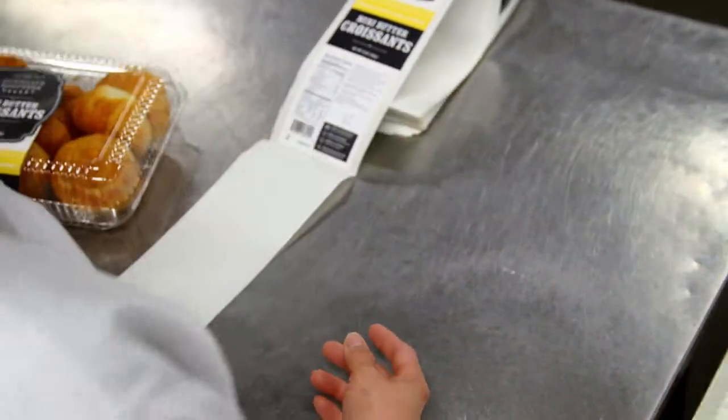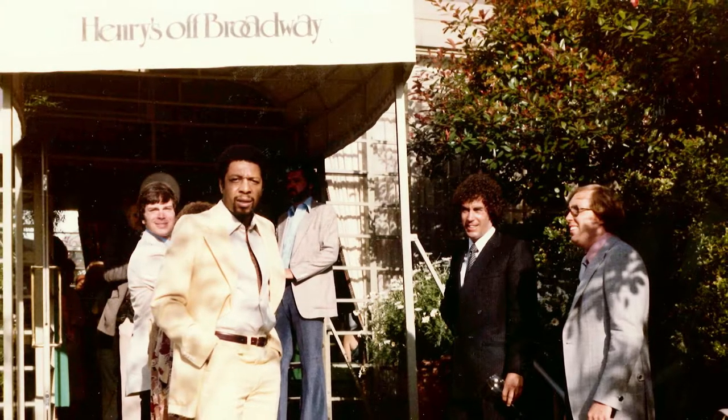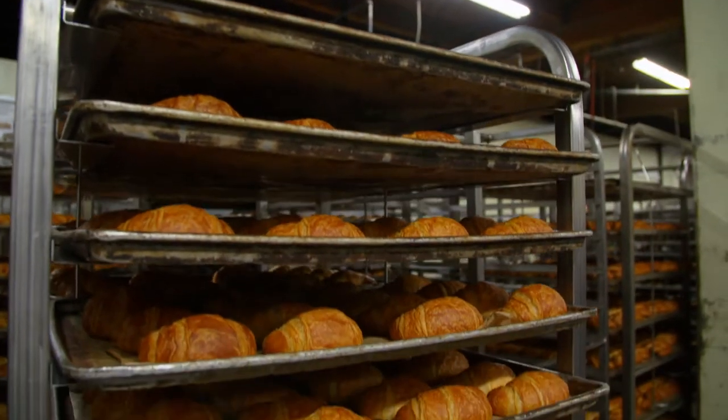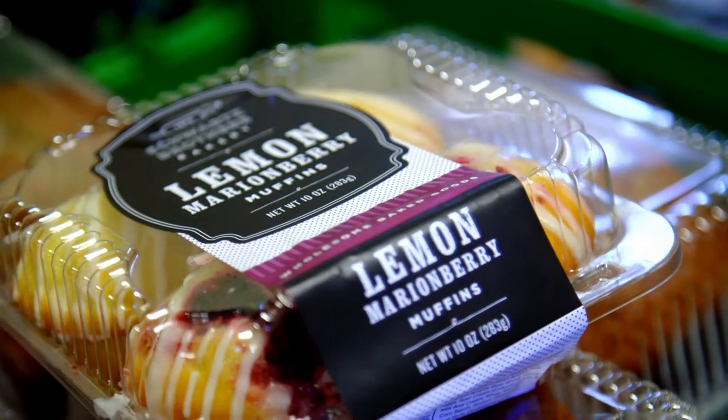It's called Schwartz Brothers because it was Lindsey's dad and uncle, who started in the restaurant business in 1970 and then started a really small bakery in 1973. They mostly did pies back in the 70s, and over time started doing more and more things, and it just took off from there.